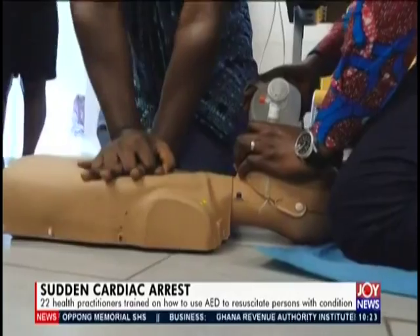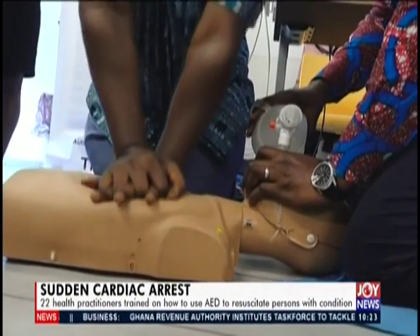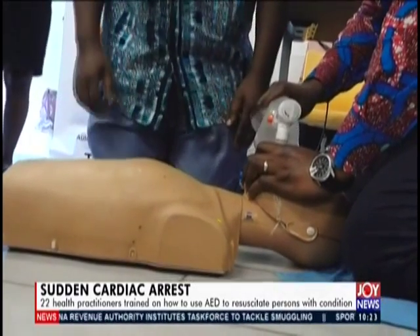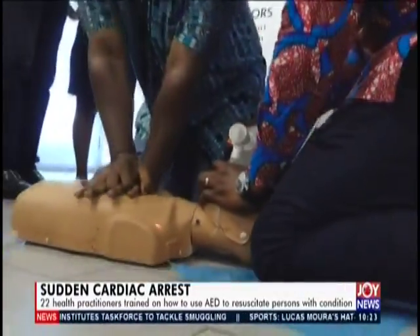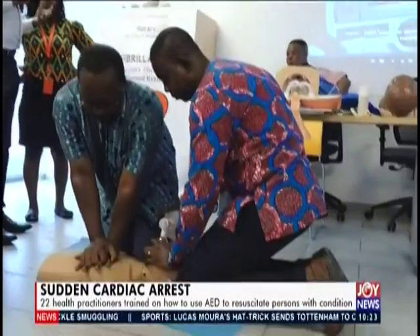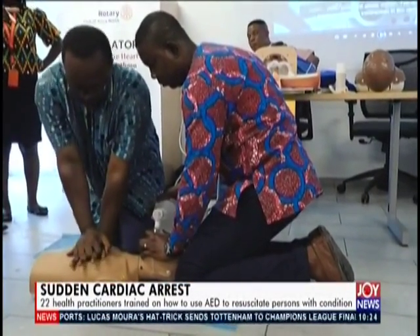After a number of chest compressions, you allow the one holding the face to give the patient oxygen. We do it at a ratio of 30 chest compressions to two rescue breaths. We call them rescue breaths because the chest moves while you give that breath. You repeat this a number of times.